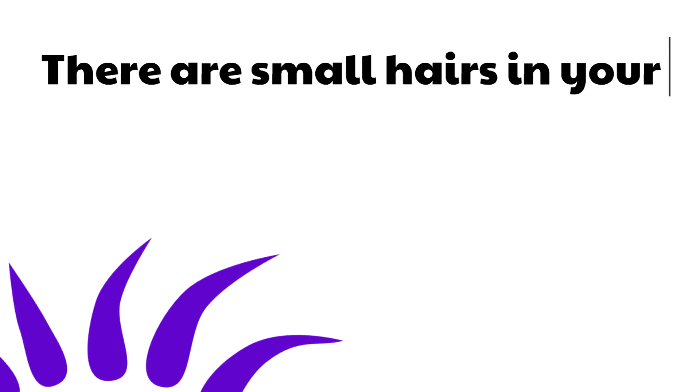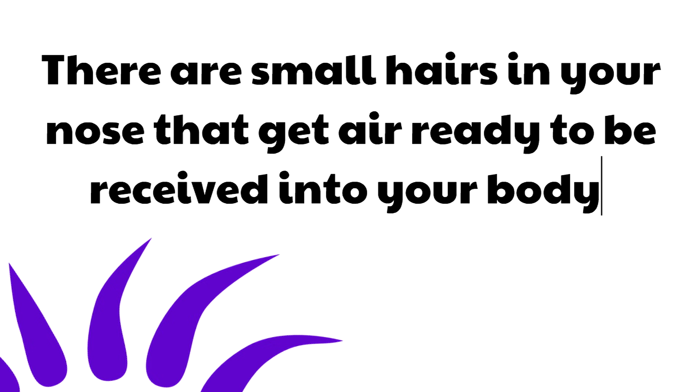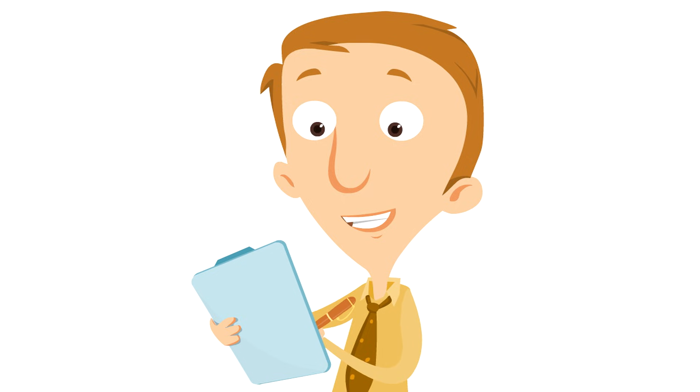It is great that we breathe in and out through our nose. There are small hairs in your nose that get air ready to be received into your body. These hairs warm the air that comes in and also block large particles from going into the rest of the respiratory system. And no, the hairs aren't purple, but that would be cool. So the nose is usually the first step of the respiratory system, being the entry for air into your body, and those special hairs block large particles. When you breathe in through your mouth, nothing gets blocked. Great job, nose!